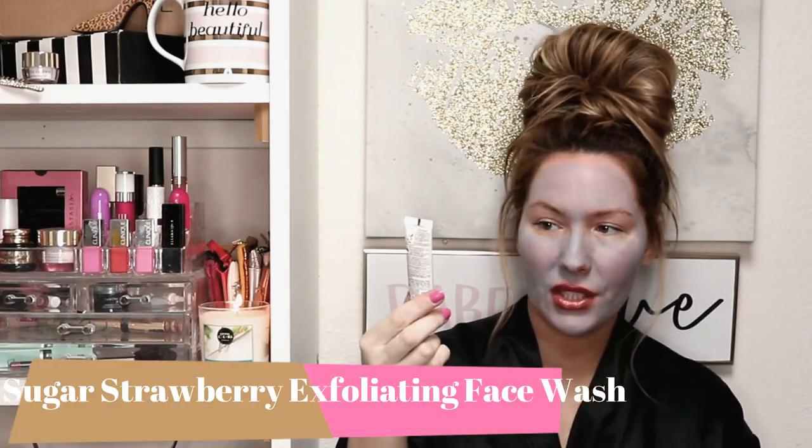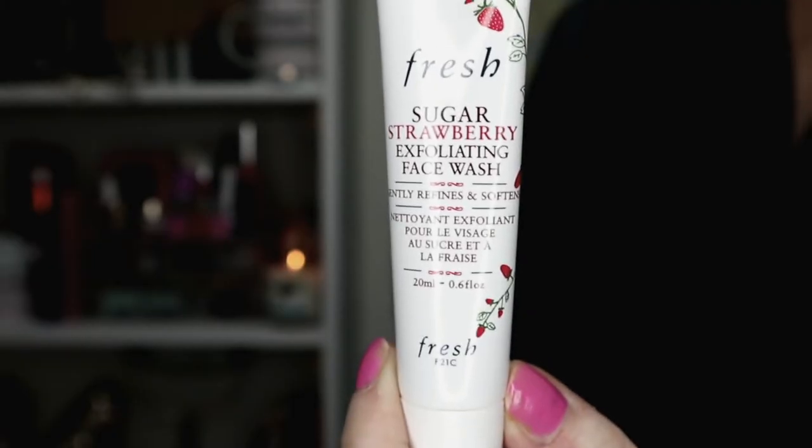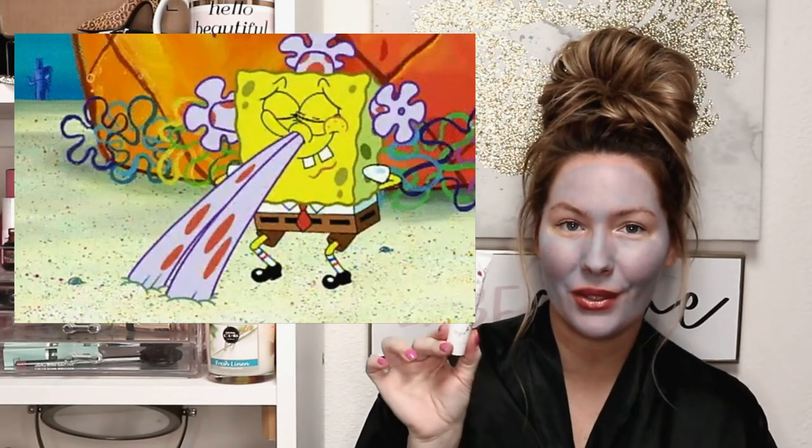Next is the bonus product, which is a perfume sample — that's a tiny little sample and won't be included in the giveaway. The next product I got is the Fresh Sugar Strawberry Exfoliating Face Wash. It says it gently refines and softens. Fresh is a really good reputable brand. I want to smell it so bad, but one of you guys could win this, and I'm dying to know if it smells like strawberries.